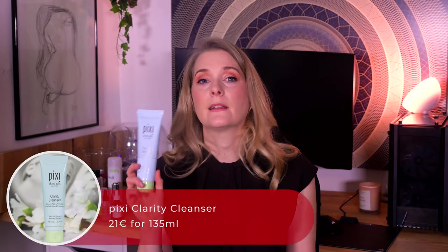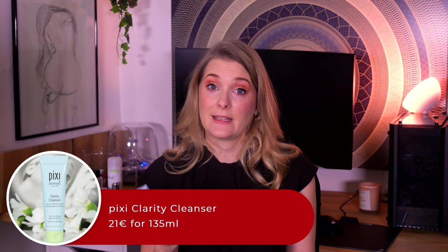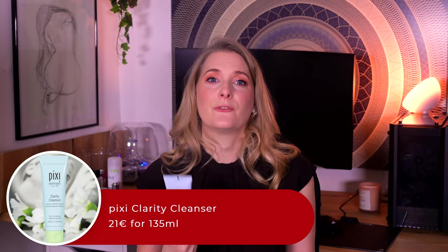Another new discovery and more of a special occasion cleanser is the Pixi Clarity Cleanser. It is a salicylic acid one and really helps me fight the congestion that comes with monthly hormonal changes and wearing a face mask. I never tried another salicylic acid face wash before, but the wash-off BHA is just enough to not irritate my tretinoin-treated skin, while still clearing out my pores.